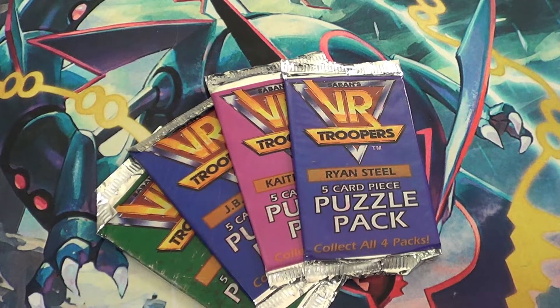If you don't know about VR Troopers, it's another Saban show much like Power Rangers where they took footage from a Toei Tokusatsu property and westernized it. VR Troopers I enjoyed — I've seen the first season and a half out of two seasons and reviewed season one on this channel.